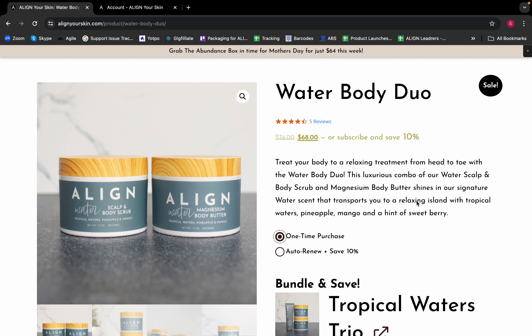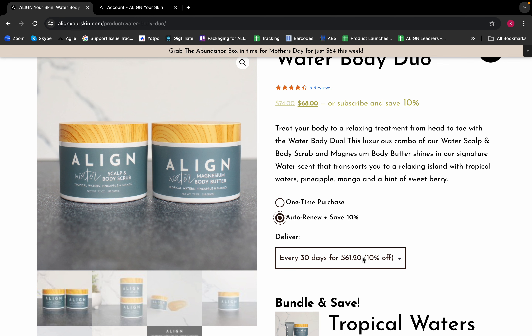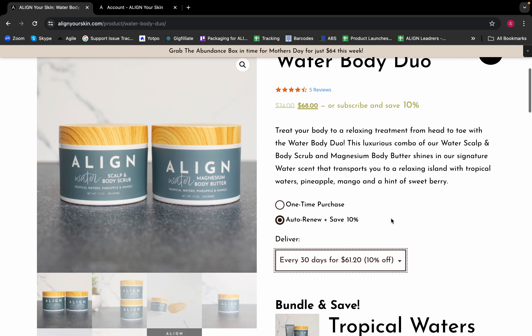We're showing you the soft rollout of our favorite new website feature: auto renew and save ten percent. Your customers will have the option to click on this one-time purchase right here, or auto renew and save ten percent. They have three options: every 30 days, every 60 days, or every 90 days.